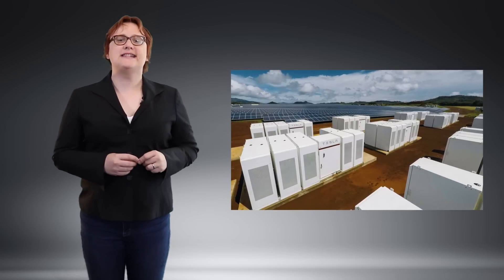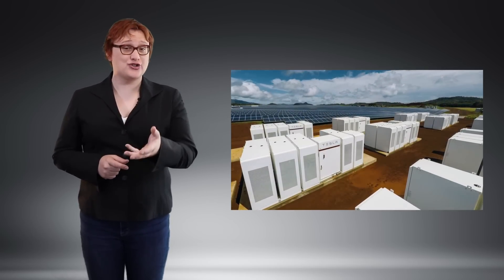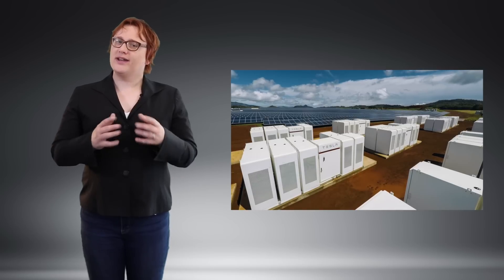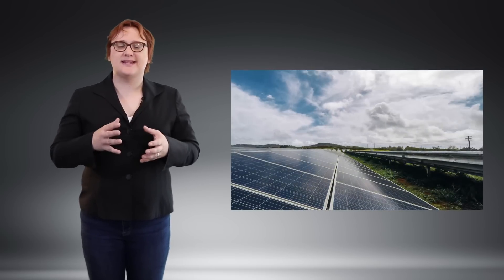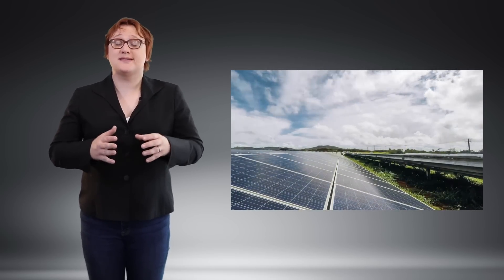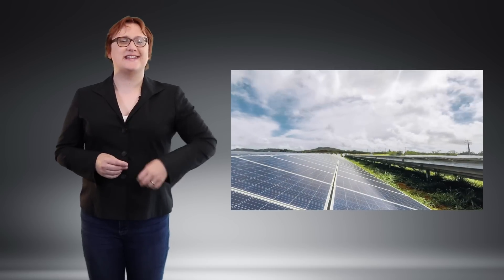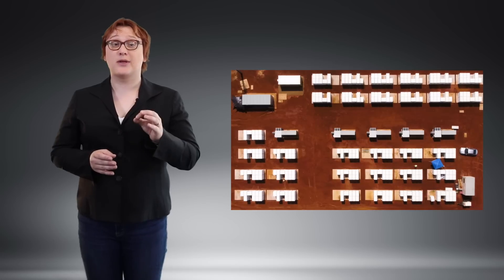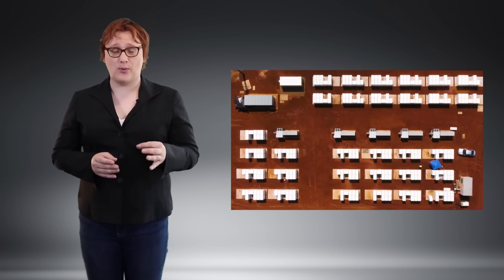Take the massive grid-tied energy storage system Tesla contracted to provide to South Australia earlier this year: 129 megawatt-hours in capacity, capable of providing 100 megawatts of instantaneous power. Tesla CEO Elon Musk said that if the system wasn't supplied within 100 days from the completion of the contractual paperwork, the state would receive the system for free.